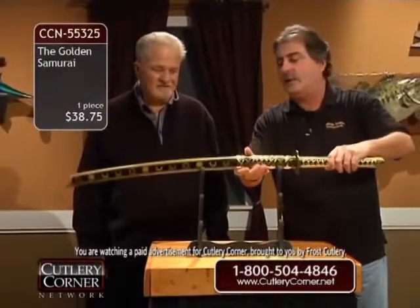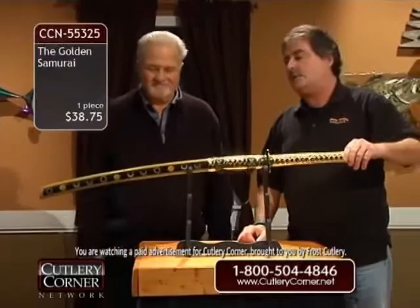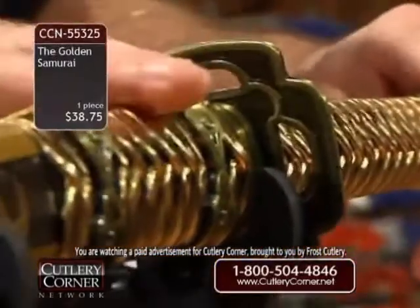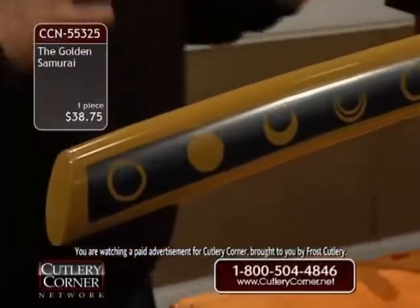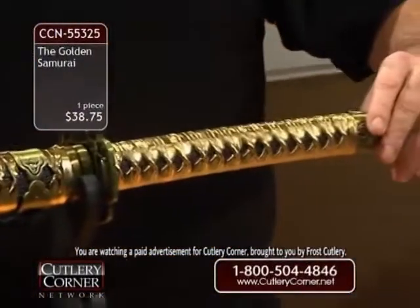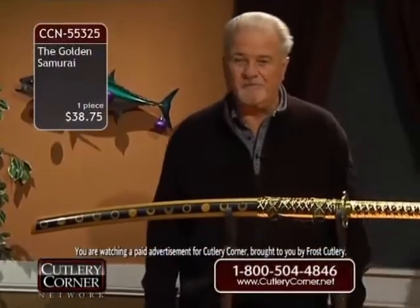$38.75 — how in the world can you go wrong? That's a good-looking showpiece. It'd look good on a mantel, somebody's office — you walk into a room and you see this hanging or on display, you're going to want to check it out. It grabs your attention. Everybody, when it came in, would gravitate towards it — 'oh let me see that, let me hold it.' It's just a beautiful piece, a showpiece.